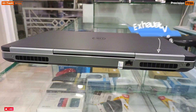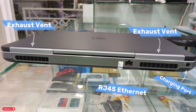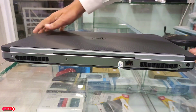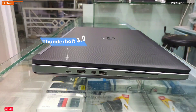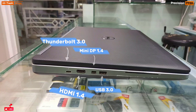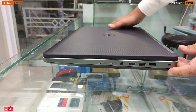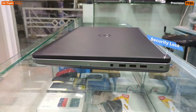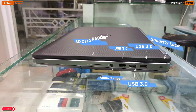On the back side of the laptop, there are exhaust vents on both the right and left sides, plus a charging port and RJ45 Ethernet port. On the left side, there is Thunderbolt 3.0, HDMI 1.4, Mini DisplayPort 1.4, USB 3.0, and a Smart Card Reader. On the right side, there is a security lock, four USB 3.0 ports, a combo audio jack, and an SD card reader.